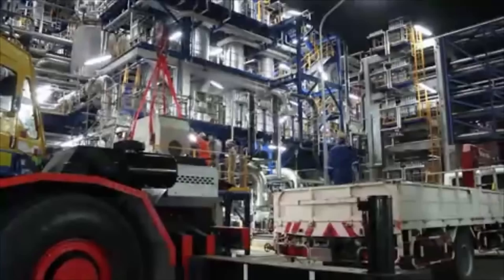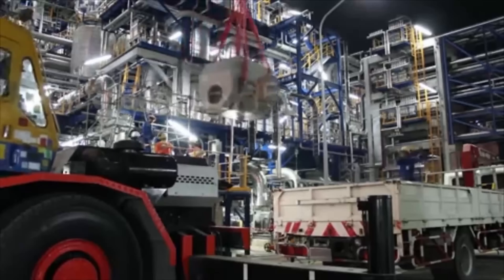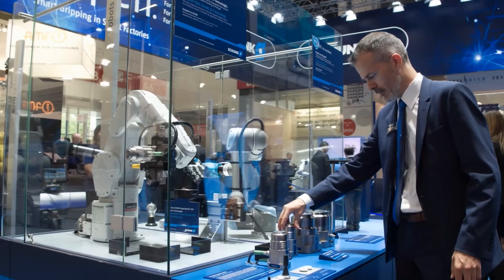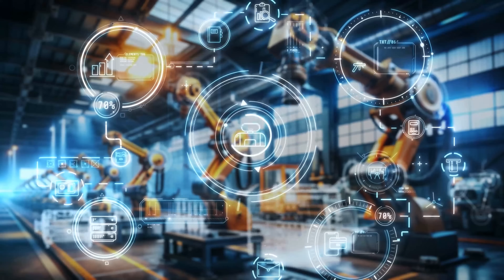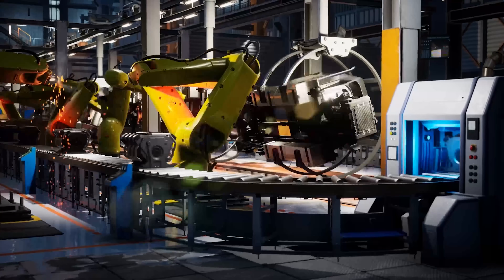If you're fascinated by how technology and warfare intersect, make sure to like this video, subscribe, and check out our next deep dive into how defense-grade drones are assembled. This video is produced by Automate, the leading platform connecting robot and PLC programmers with companies shaping the future of automation. Visit AutomateDeal.com to learn more and stay ahead in the world of smart manufacturing.